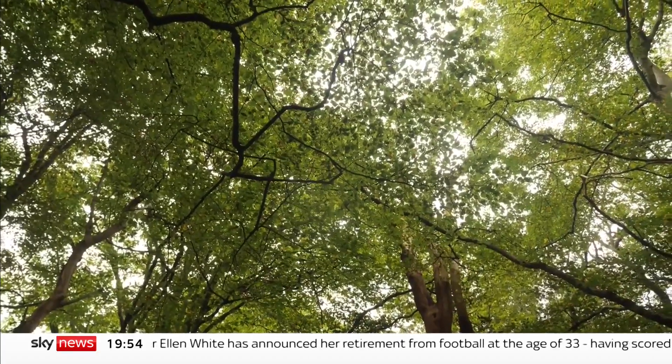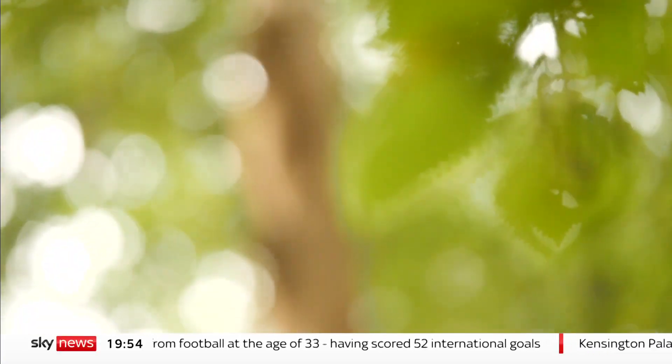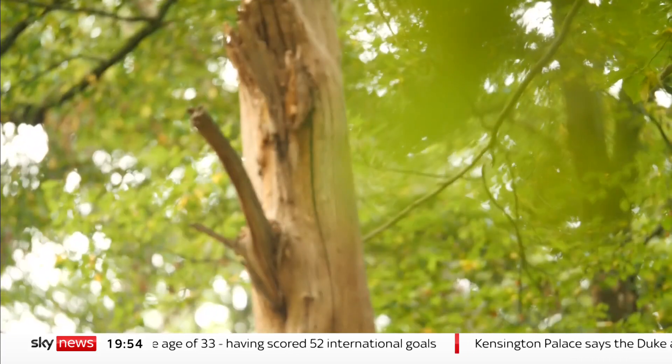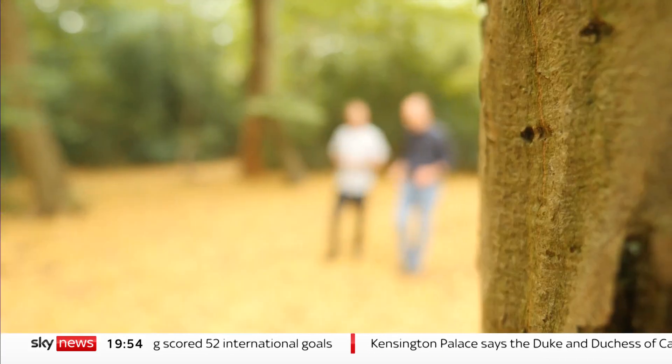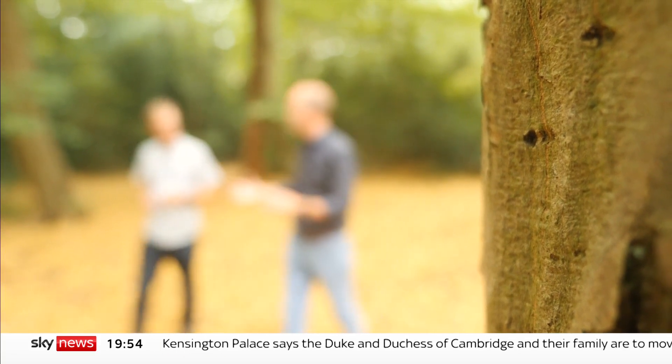Forests are fundamental to global warming because through photosynthesis they turn about a third of the carbon we pump into the atmosphere into biomass. Yet how much carbon they actually contain is largely guesswork, particularly in dense tropical forests.